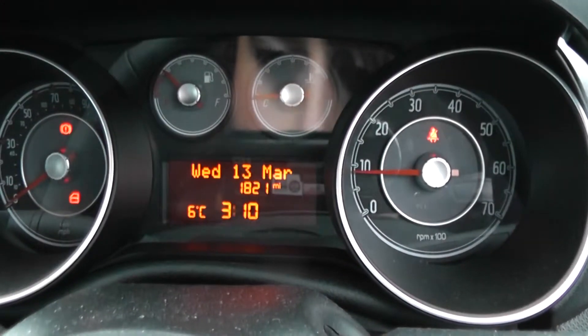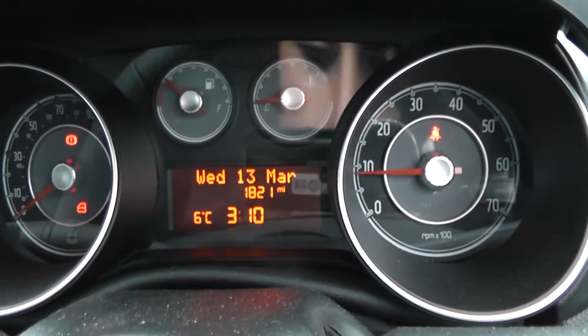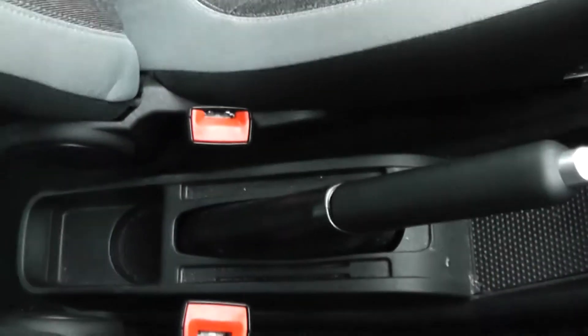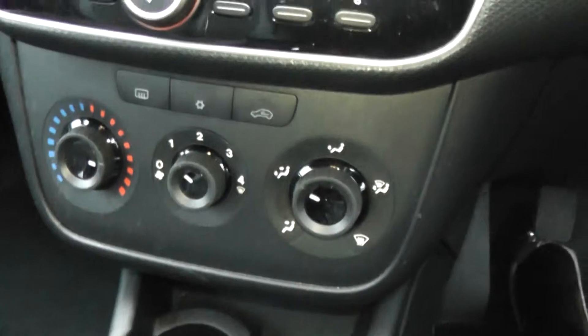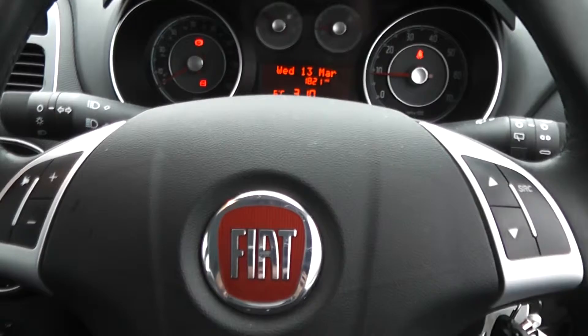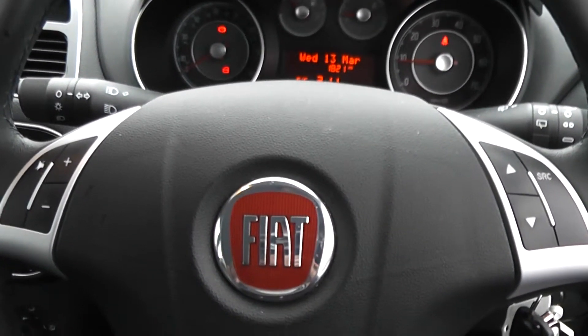The car has done 1821 miles. Features include additional storage, power outlet, five speed manual gearbox. This is a petrol. It also has cup holders, air conditioning, CD and radio, controls on the steering wheel, and remote central locking.